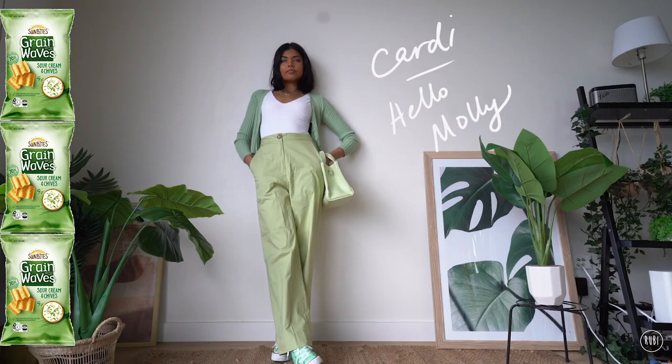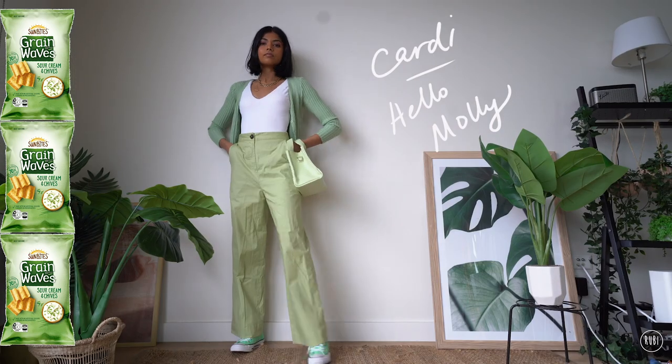This was a pretty easy one since it's basically green and white. I've kept my look mostly green and I've added in a dash of white with my top to match the aesthetic of the packet.